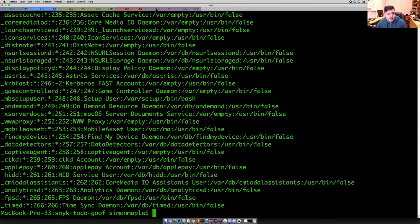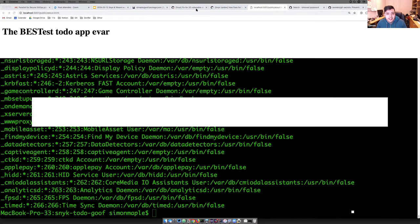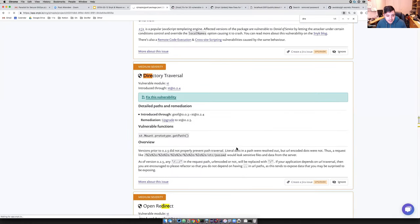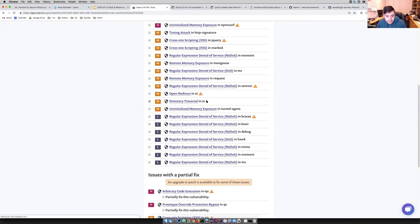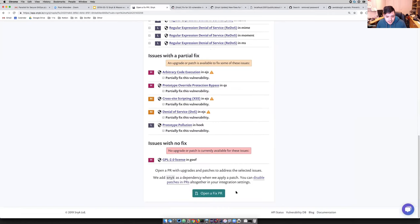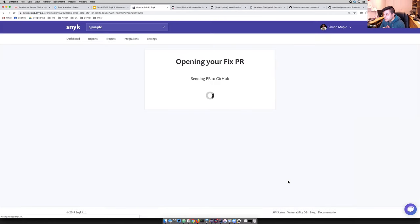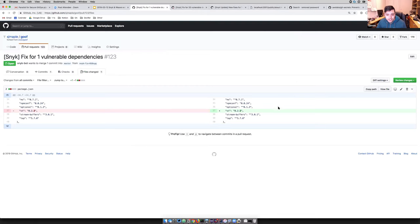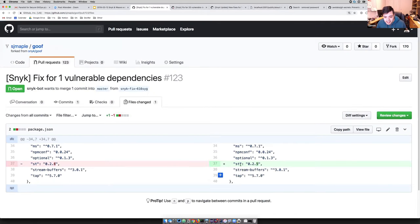What we can do now is eliminate this vulnerability very easily by coming in here and fixing it. On this fix, it's going to open a fixed pull request. This is going to not just show you the vulnerability that exists, but also fix it — providing you with the remediation you need. If I click on Files Changed, we can see that the ST version has been increased from 0.4.x to 0.5.x. This is the minimum version increase needed to eliminate that vulnerability.